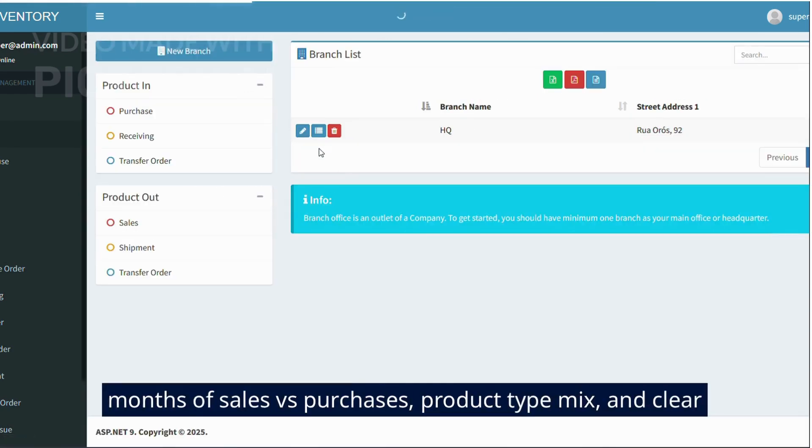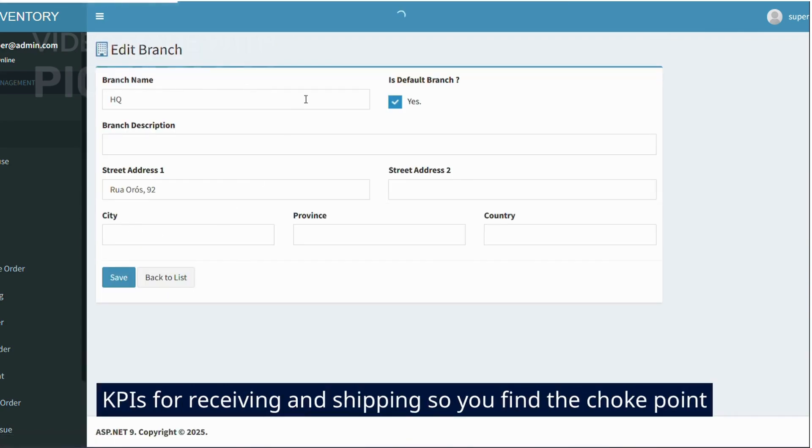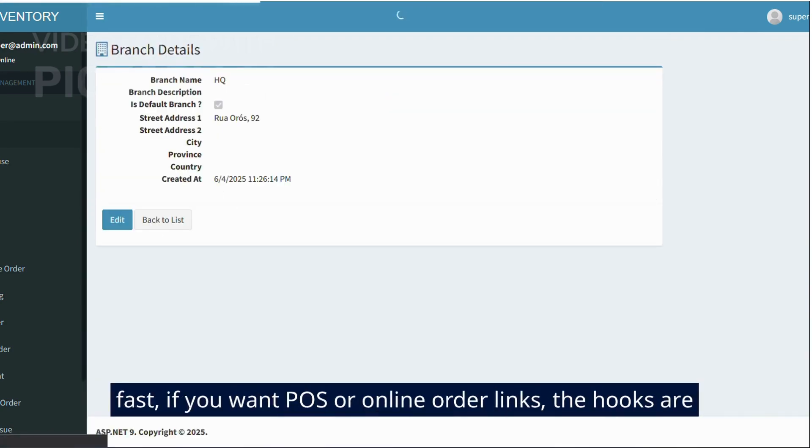The dashboards show the last 6 months of sales versus purchases, product type mix, and clear KPIs for receiving and shipping so you find the choke point fast.